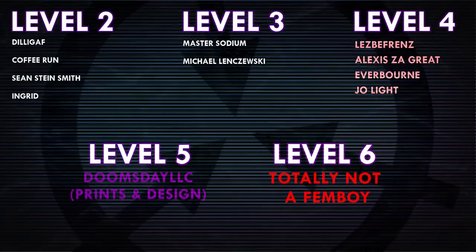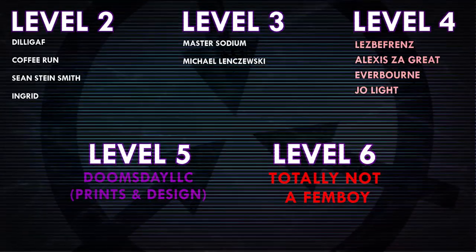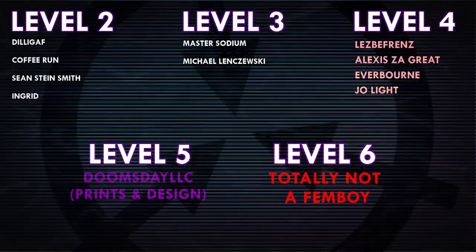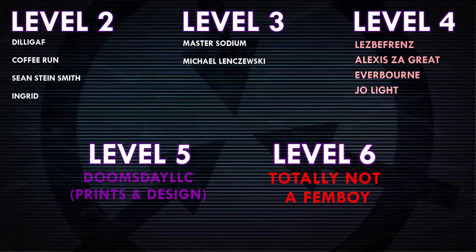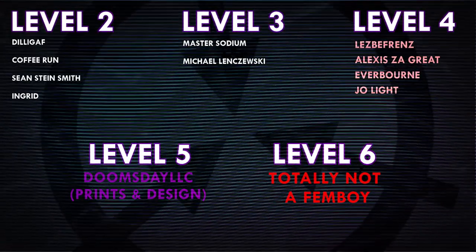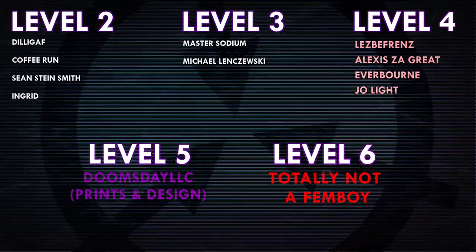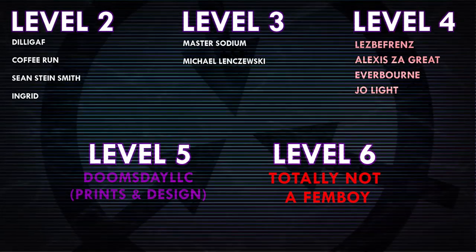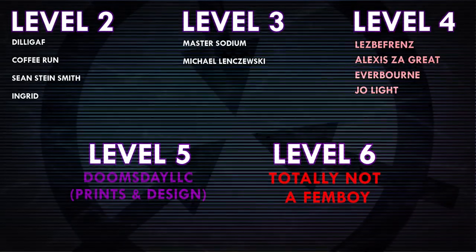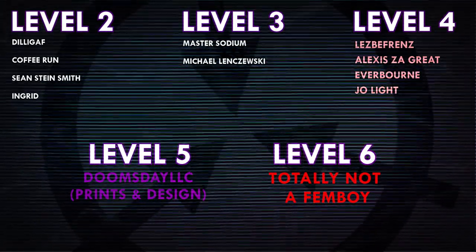Thank you so much for watching, and a huge thank you to all of my patrons on Patreon. Special shoutout to level 4 patrons Lesbifriends, Alexis Zagreit, Everborn, and Joe Light. And a huge shoutout to level 5 patron Doomsday LLC, Prince and Design, and level 6 patron TotallyNotAFemboy. If you would like to see your name at the end of my videos, see my videos early, and get some other cool perks, head on over to Patreon.com/DrMaxwell. Link in the description.